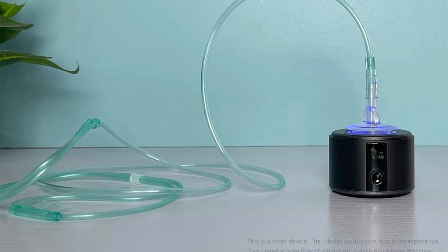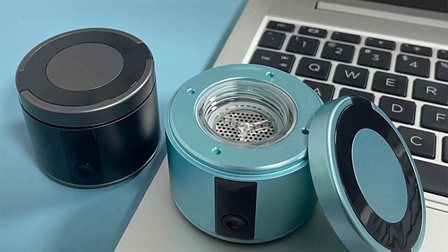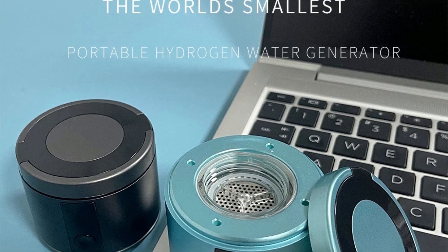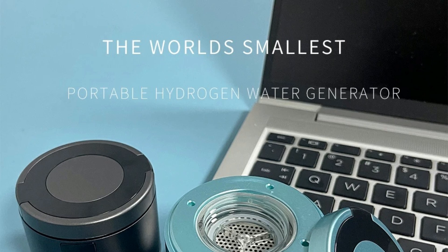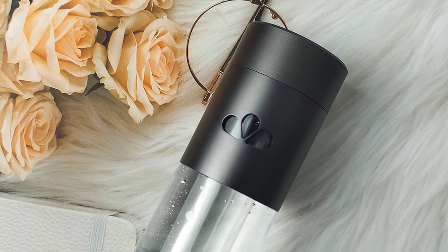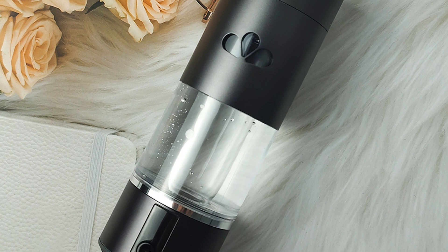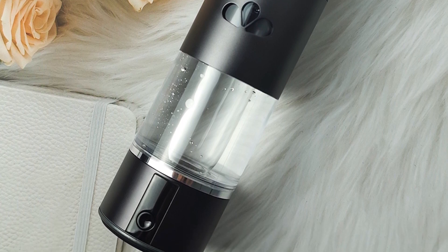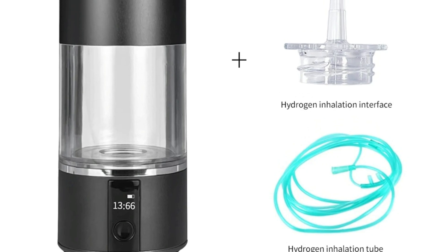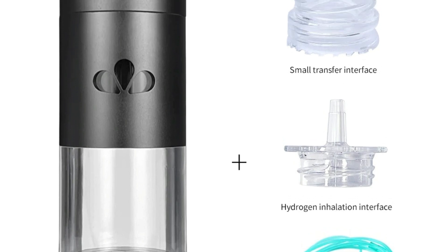Advanced electrode system: equipped with the U.S. DuPont Nafion 117-ion membrane, this fourth-generation hydrogen bottle uses nanotechnology and space quantum tech to produce 99.99% pure hydrogen. Impurities like oxygen, ozone, and chlorine are separated and discharged through the base. Durable and portable: built from BPA-free Triton food-grade material, this 230ml bottle is safe, high-temperature-resistant, and environmentally friendly. The aluminum alloy shell provides strength, while the light blue LED display offers a sleek, elegant appearance. Convenient charging and use: featuring a Type-C charging connector, the bottle is easy to charge and use with a one-key press button for fast operation. Its well-sealed design ensures no water leakage, making it portable for travel, work, and office use.